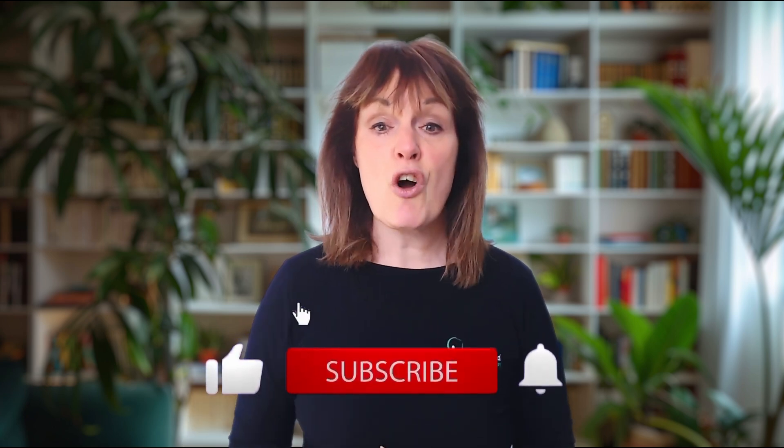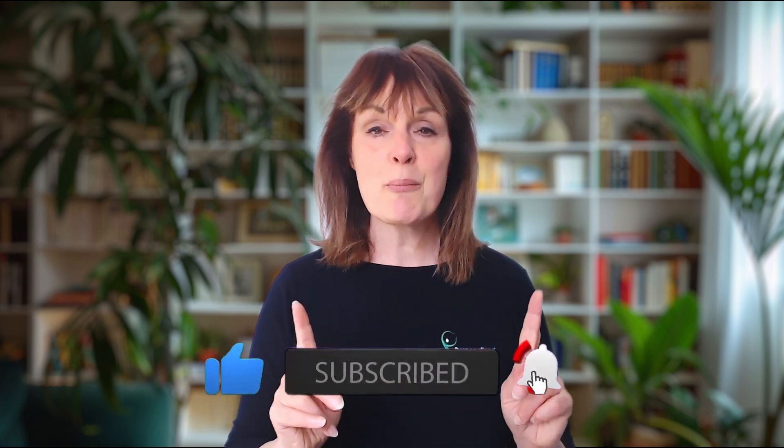But before we jump in, don't forget to hit that subscribe button and turn on your notifications so you never miss any more of these science-backed health tips. So, let's get started.